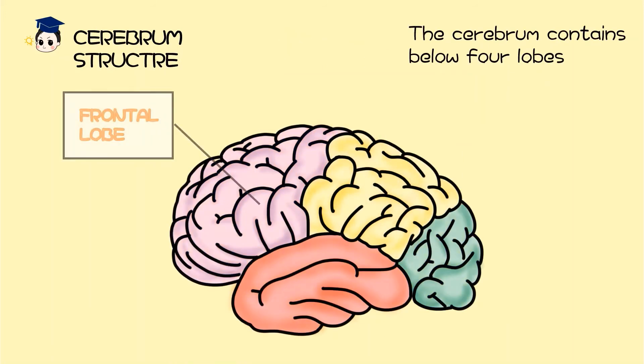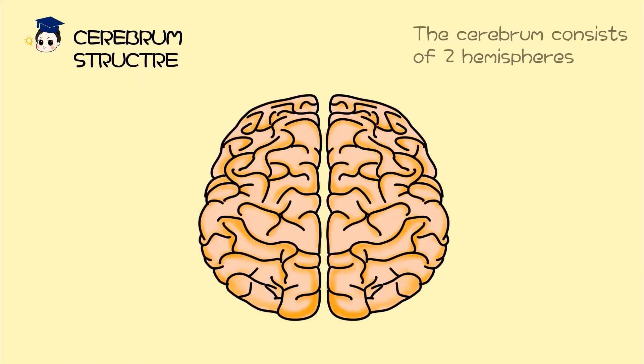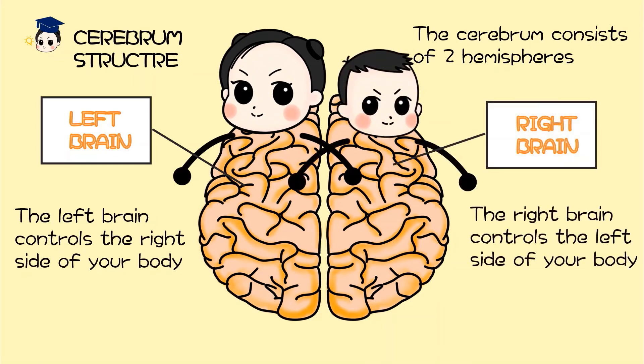The cerebrum contains four lobes: frontal lobe, parietal lobe, occipital lobe, and temporal lobe. The cerebrum consists of two hemispheres. Left brain: the left brain controls the right side of your body. Right brain: the right brain controls the left side of your body.